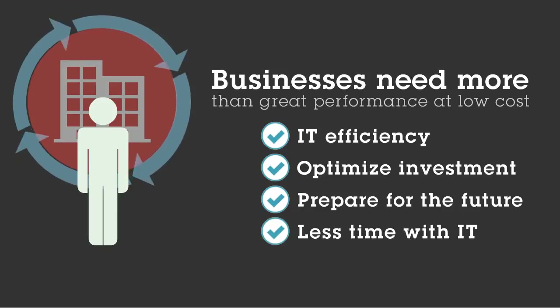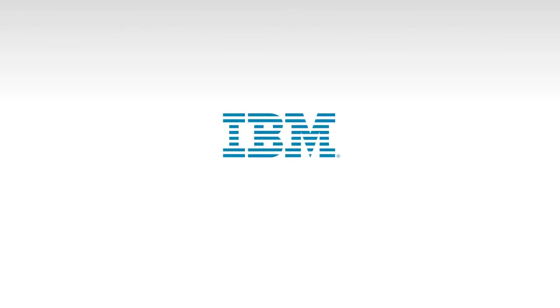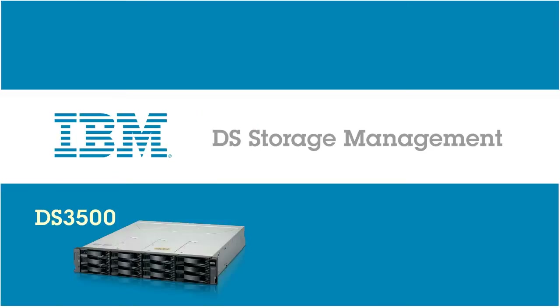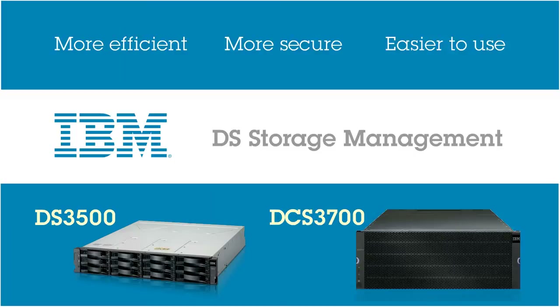They want to spend less time thinking about their IT and more time growing their businesses. So IBM is announcing a new DS storage management interface and firmware that makes the very popular DS3500 and DCS3700 more efficient, more secure, and even easier to use. And best of all, it's free.